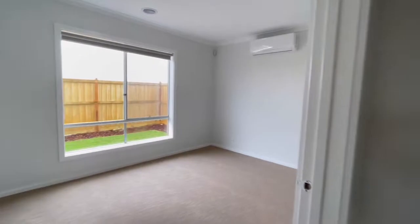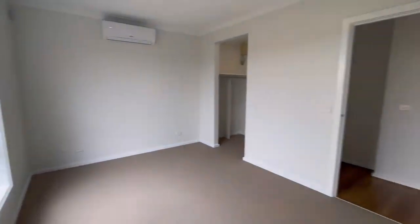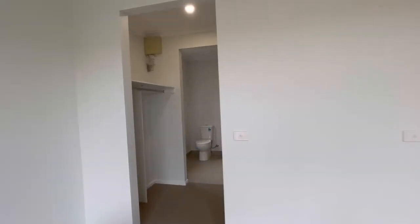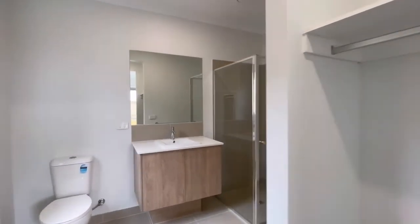Master bedroom, very spacious with aircon as well. There's a walk-in robe too — his and hers — and ensuite.